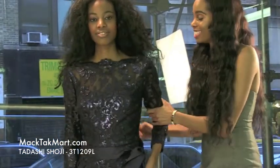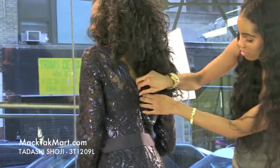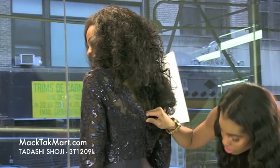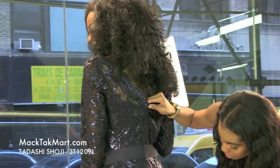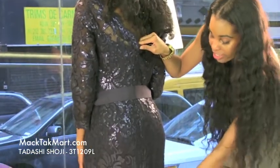As we turn around here, you can see that the dress has an invisible zipper all the way from your mid back to your mid thigh. This is absolutely great, and it has a slit in the back, so this is very sexy and stunning.